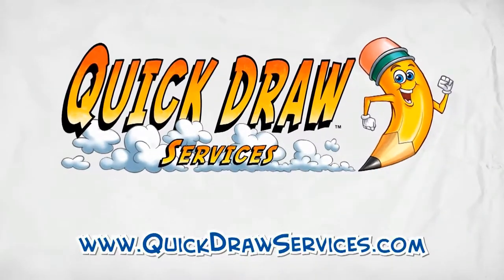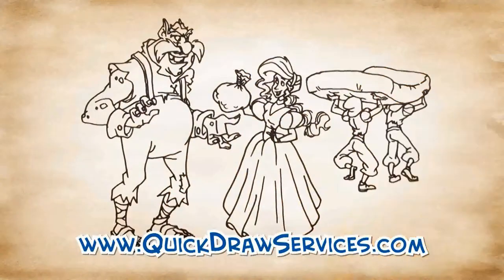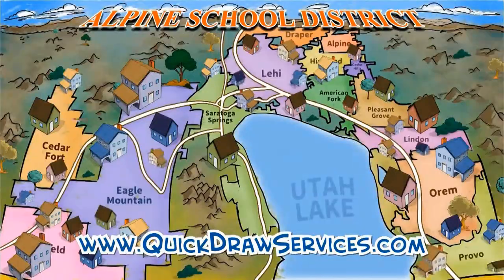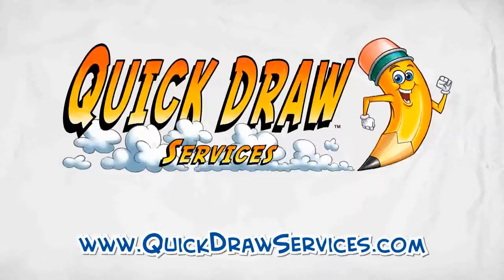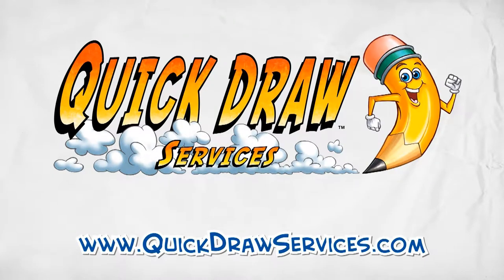The Geeker Review is brought to you by QuickDraw Services. They create high-quality whiteboard animation videos with their team of former Disney animators, professional scriptwriters, and a world-renowned graphics team. When you need a custom video to explain your company or product, visit QuickDrawServices.com.